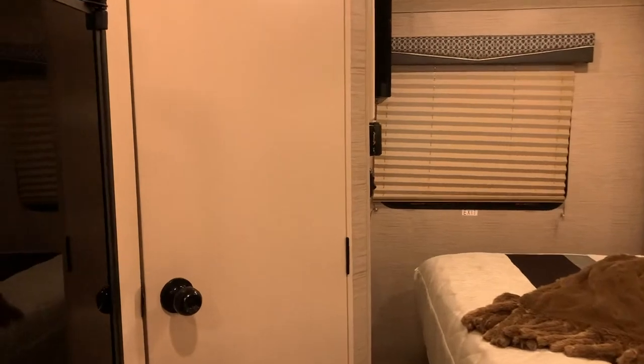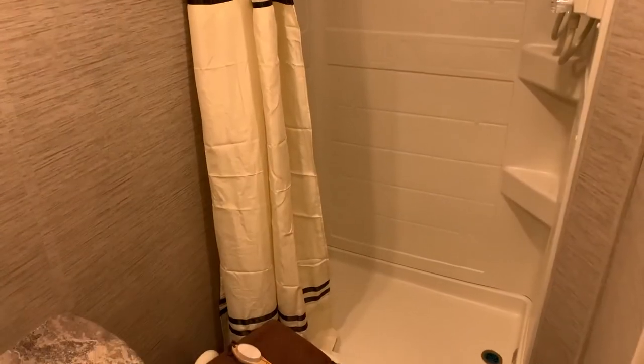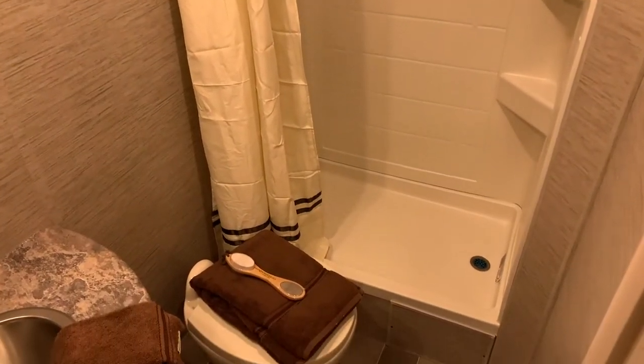Now let's head over to the bathroom. In the Chateau bathroom, you have all the amenities of home with a stand-up shower with skylight, toilet, and decorative stainless steel sink.